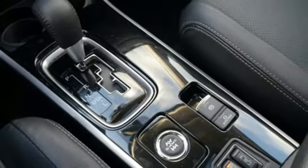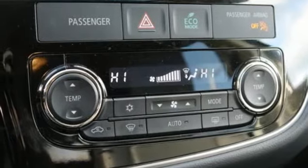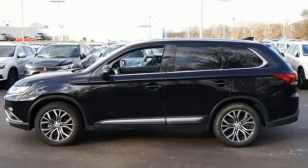Enjoy the conveniences of backup camera, touchscreen audio system, and Fuse hands-free link system too. This spacious Mitsubishi is waiting for you and your family.